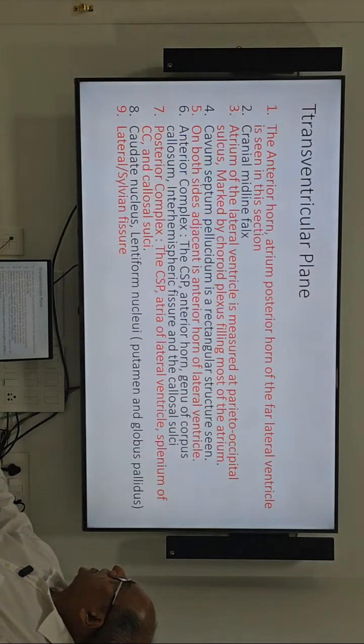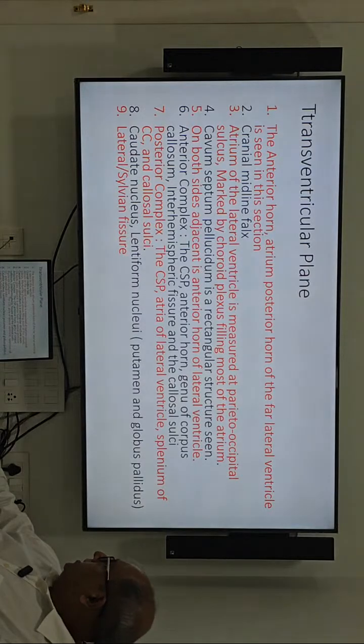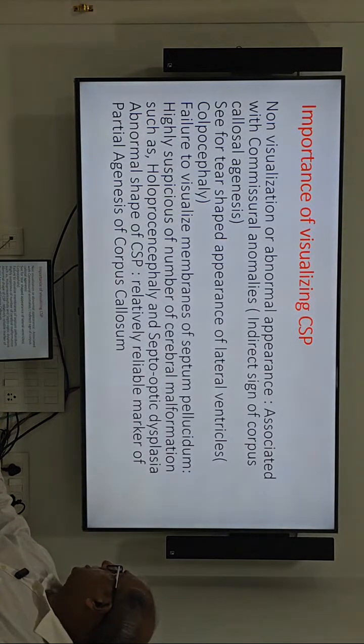The main trans-ventricular structures of importance include the anterior complex and the posterior complex. The CSP and caudate nucleus must be seen. The importance of visualizing the membrane and CSP has already been discussed — failure to visualize the membrane is highly suspicious for an anomaly.